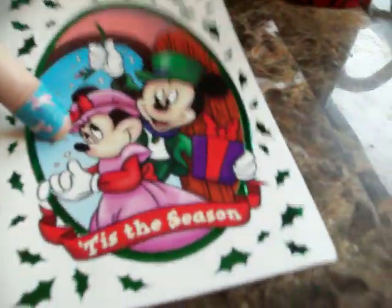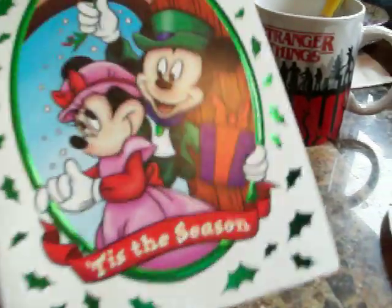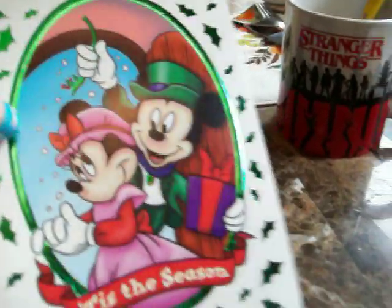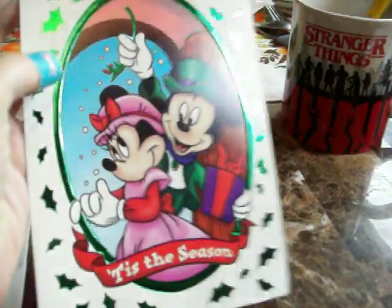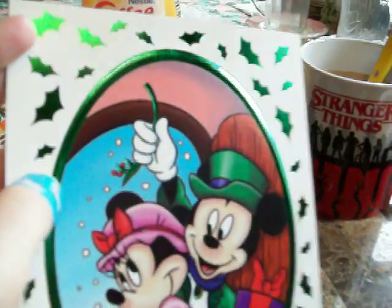So let me show you the card that Jennifer sent me. She sent me this really cute Minnie Mouse and Mickey Mouse Christmas card. I like the green foil around it — it's really pretty. I like anything shiny, sparkly, or anything with sequins or iridescent or whatever — anything that catches my eye. This is really pretty with the green foil.